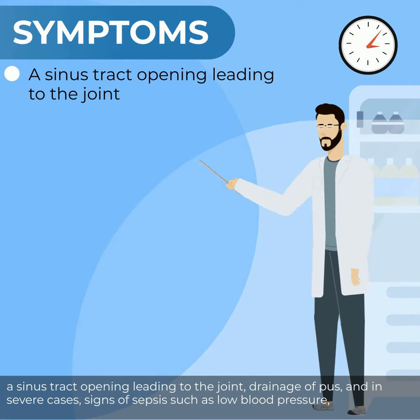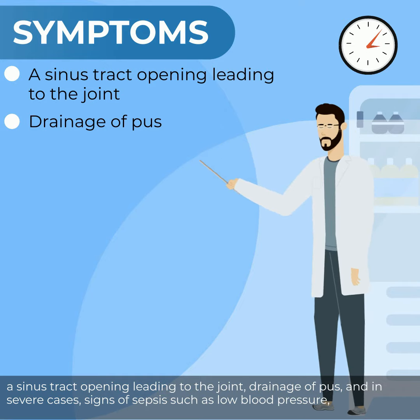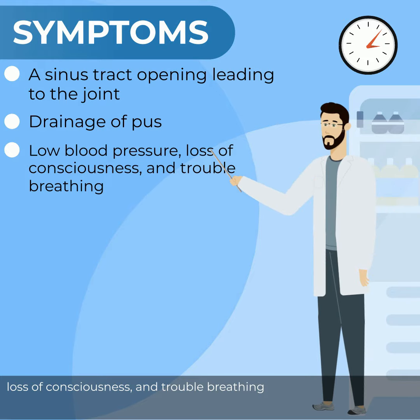A sinus tract opening leading to the joint, drainage of pus, and in severe cases, signs of sepsis such as low blood pressure, loss of consciousness, and trouble breathing.